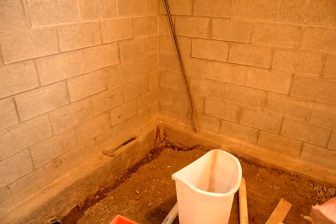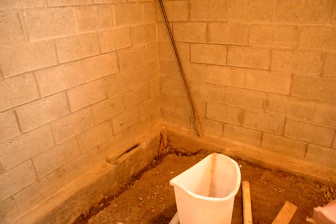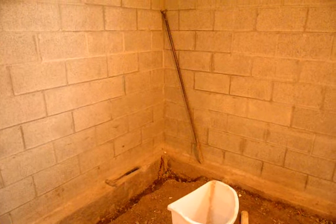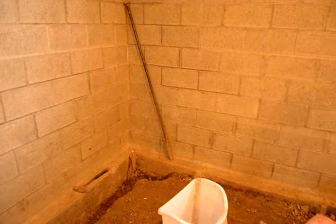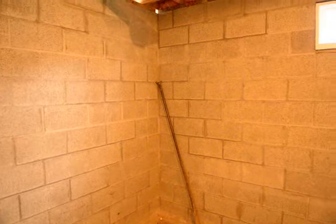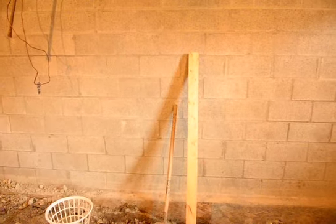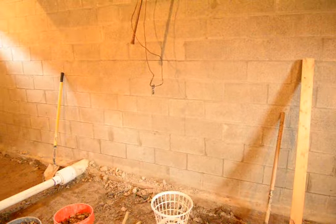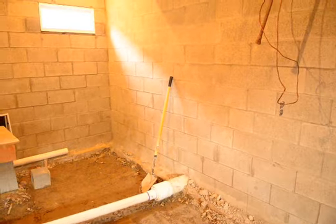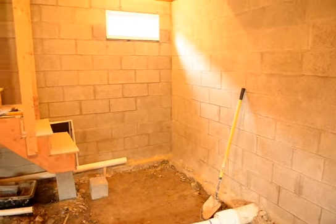I haven't done any videos in a long time. Last one was when the block was in the basement. About five weeks later the block was up on the walls and we've tarred and put a waterproofing barrier called Delta MS, which some people call a dimple board, on the outside to keep the water out. And this is where we are now.